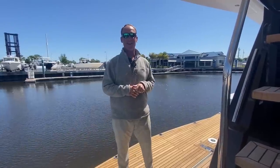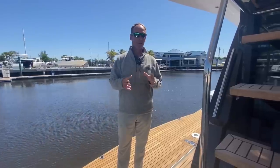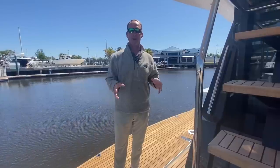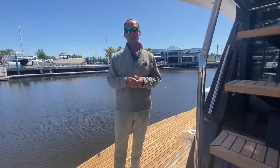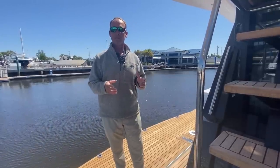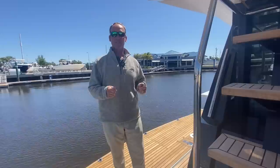Good afternoon. My name is Slade Sackman from Marine Max here in Fort Myers. This afternoon I have a really great treat for all of y'all. This is a Galleon 500 Fly that I'm standing on. It's a 2021 year model. This boat is probably one of the most awarded vessels out in the industry.